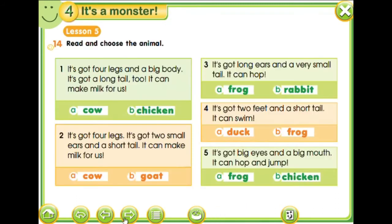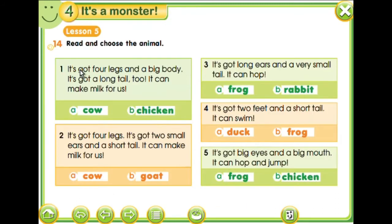Okay, so let's continue. Read and choose the animal. So which animal are we talking about? First, cow or chicken. It's got four legs and a big body. It's got a long tail. And it can make milk for us to drink. Okay, is it a cow or chicken? It's a cow.